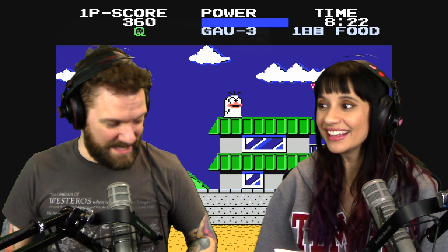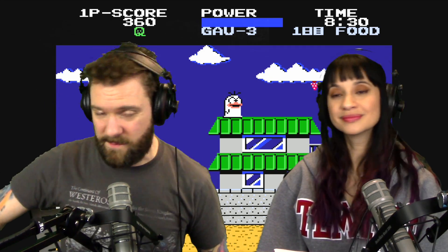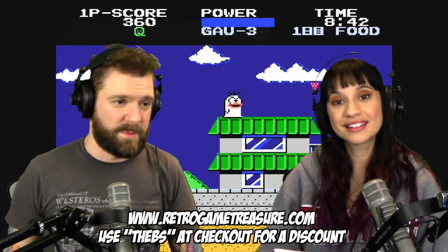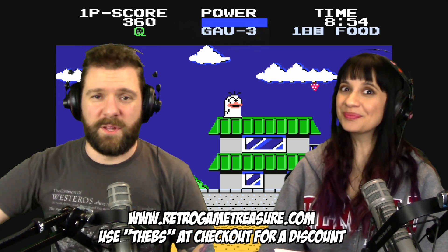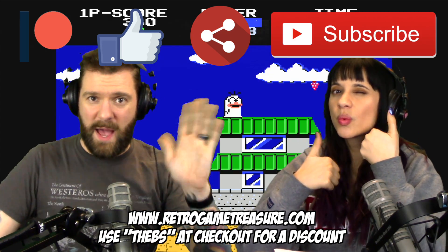That was it for Retro Game Treasure unboxing this week! If you don't know, we can get a discount. If you want to sign up through us, you can use the code THEBS as a coupon code when you're checking out. Links in the description. If you like retro games, it's really cool - we look forward to this every month. And if you like this video, please support us on Patreon. Click like, share, and subscribe, and we'll see you tomorrow. Thanks, bye!